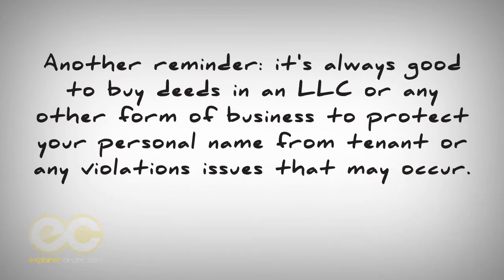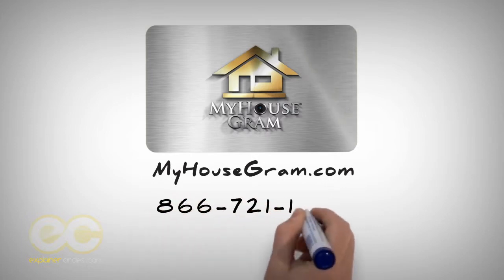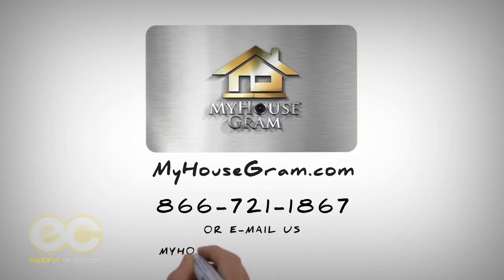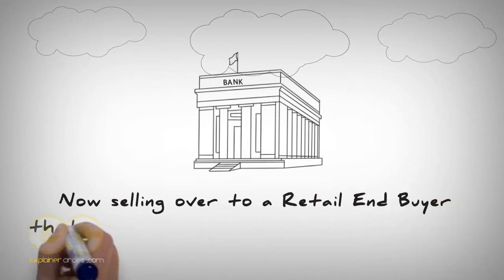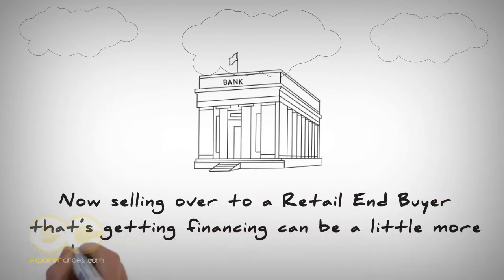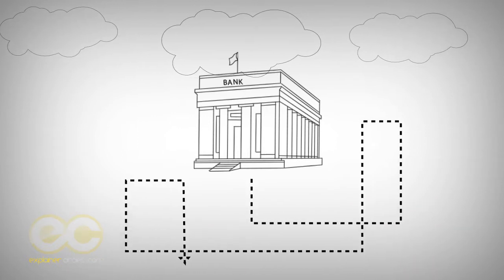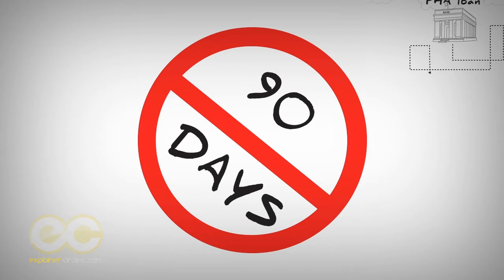Selling to a retail end buyer who's getting financing can be a little more difficult, but the process is the same. This retail end buyer's bank may have guidelines, especially if it's an FHA loan they're getting to purchase the property. The bank also has the same 90-day restriction guideline. On top of that, they want two appraisals to be ordered. Even though this is a little more challenging, it's the most profitable.